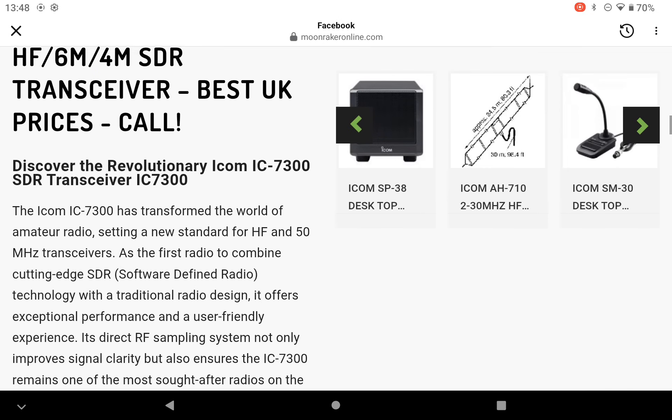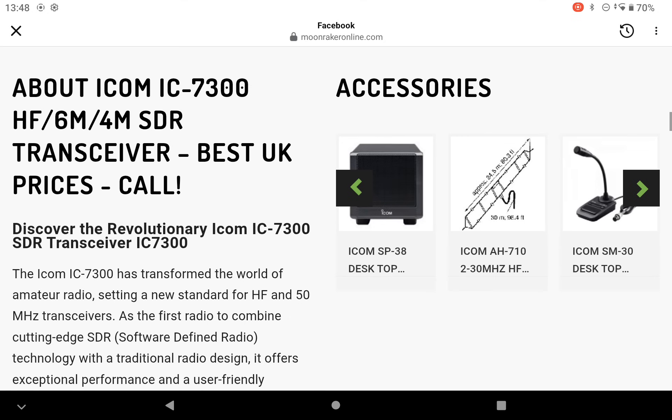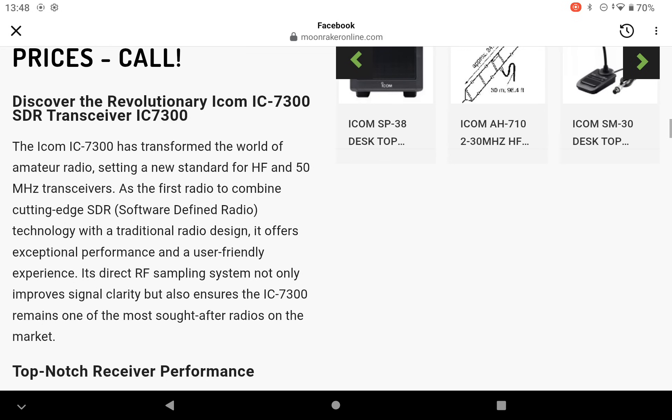Let's see if I can get some information for you about the ICOM IC7300 — HF, 6m, 4m SDR transceiver. Best UK prices, call them today. The ICOM 7300 has transformed the world of amateur radio, setting a new standard for HF and 50MHz transceivers.